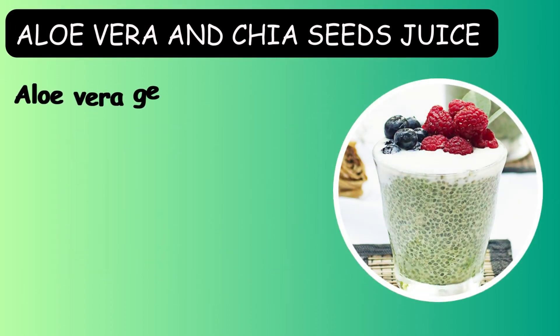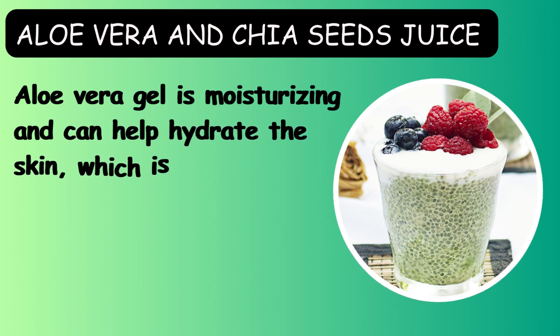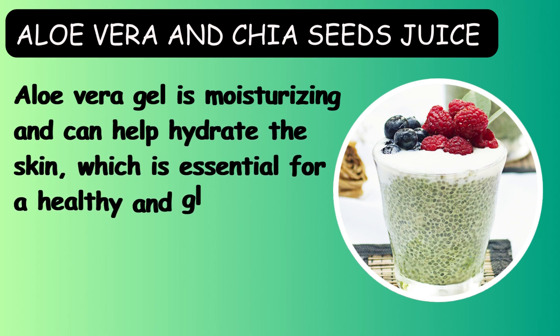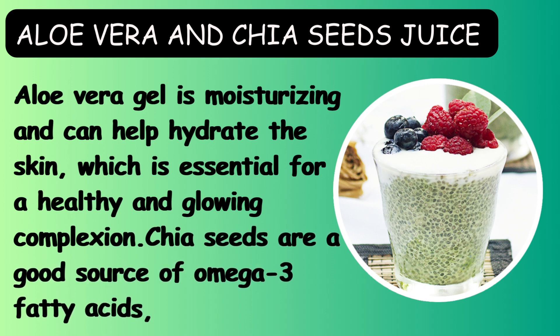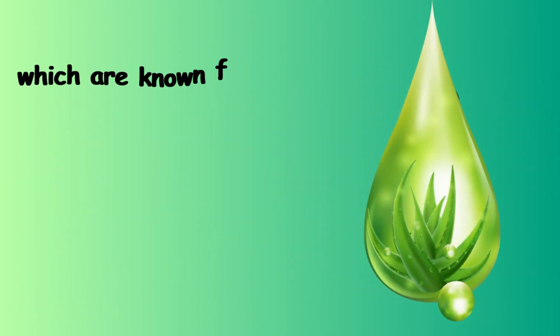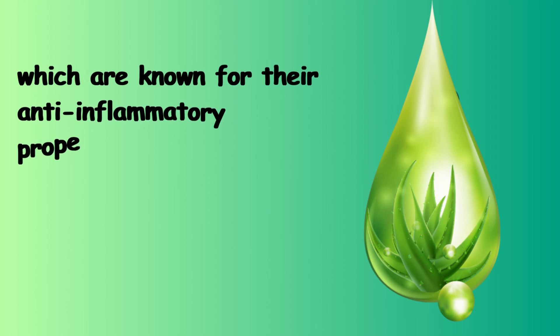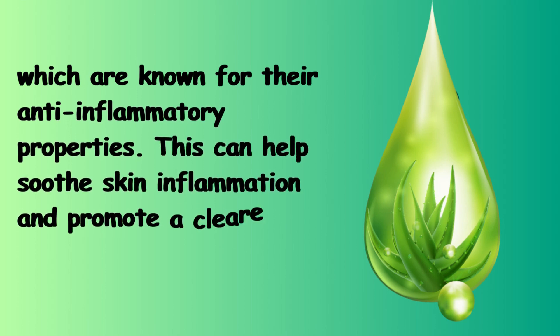Aloe Vera and chia seeds juice. Aloe Vera gel is moisturizing and can help hydrate the skin, which is essential for a healthy and glowing complexion. Chia seeds are a good source of omega-3 fatty acids, which are known for their anti-inflammatory properties. This can help soothe skin inflammation and promote a clearer complexion.